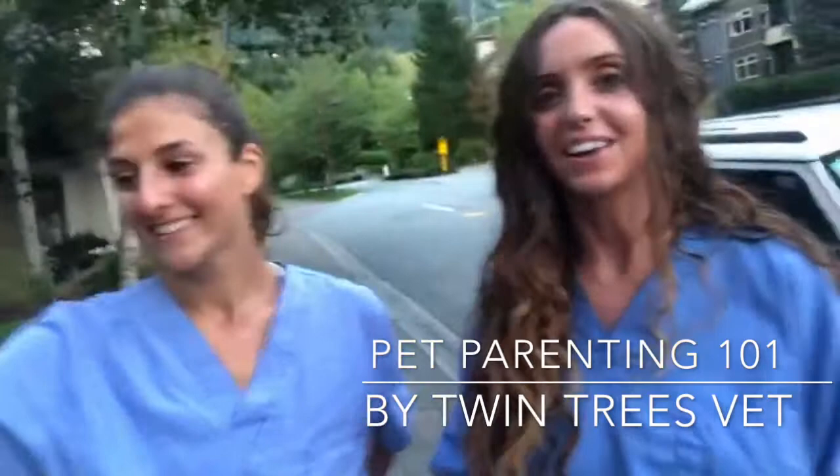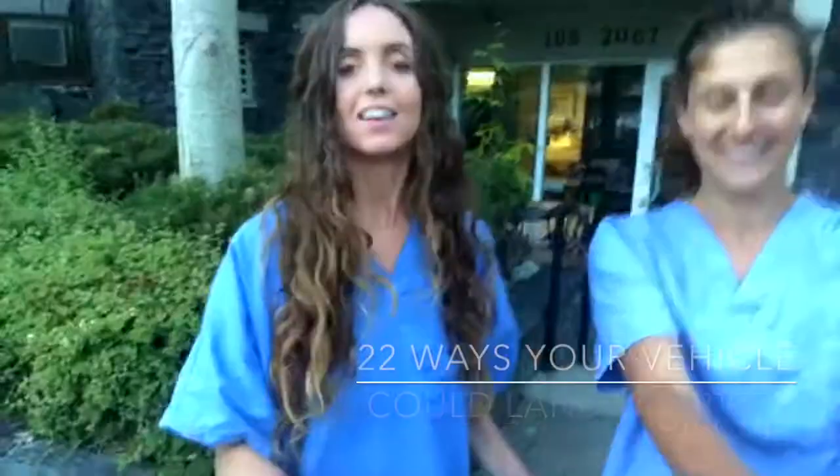I'm Dr. Lopez, the emergency vet at Twin Juice, and this is Tatiana, our emergency veterinary technician. We are trying to keep you guys out of the emergency room for preventable reasons by warning you about the 22 ways that your vehicle could land your pet in the emergency room, or worse. We don't like seeing dogs and cats getting injured by vehicles, and all of these are preventable if you know what to watch out for.